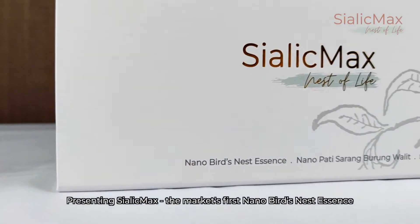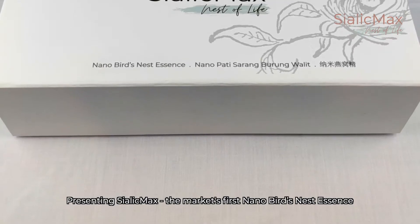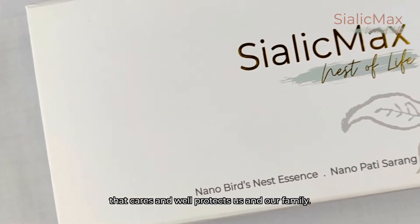Presenting Sialik Max, the market's first nano bird's nest essence that cares and well protects us and our family.